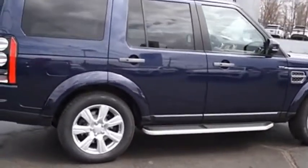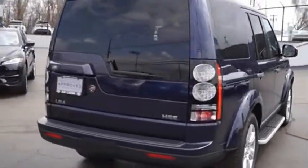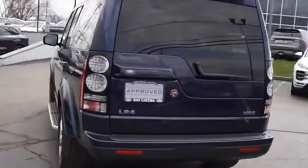The LR4 has air suspension with 3 levels, stadium 7 seating, quickness for the size of the vehicle, and a solid build. Your new ride is just a phone call away.